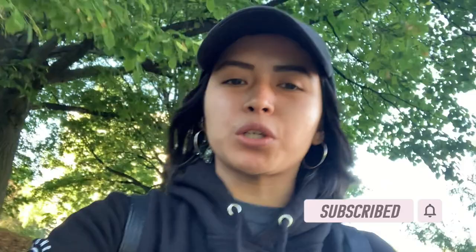Hey guys, welcome back to another video! Today I'm going to take you on a little tour of Seneca College, the new home campus. It's closed today because it's Sunday, so I'm just going to show you around the building and also show you what food places, banks, and other types of places are around Seneca College. Let's go!